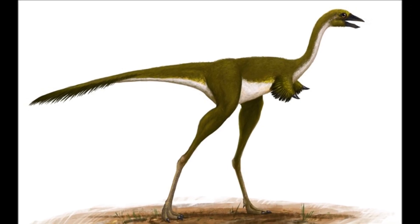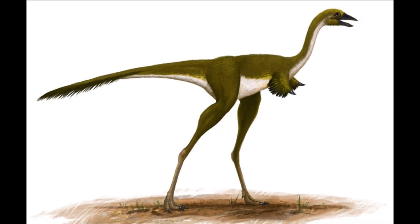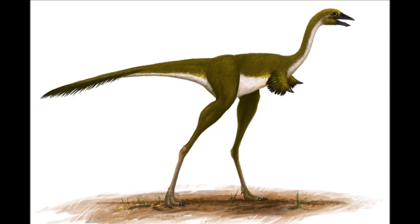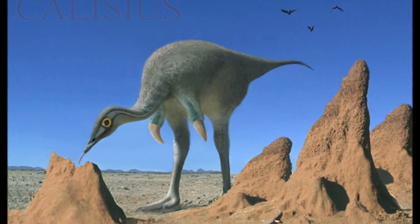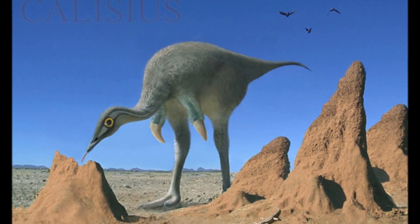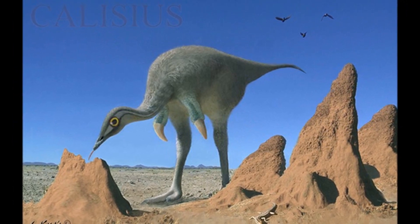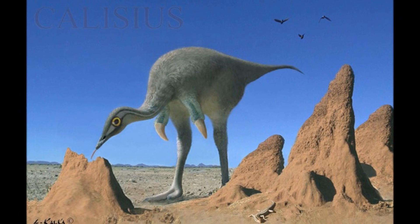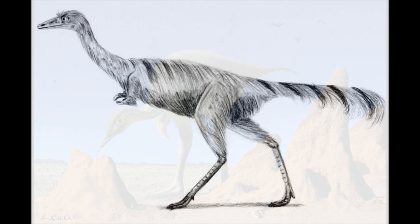It had a 7.5 centimetre claw on each hand, and is believed to have used it, like modern anteaters or pangolins, to break open wood or mounds to get at insects, though it likely also ate other small creatures like lizards and mammals. It was originally thought to be an extinct bird, as it has fused wrist bones and a keeled breast bone. It is also believed to have had a covering of feathers. Though no direct evidence for this exists, its close relatives did have them, so they are depicted as such.